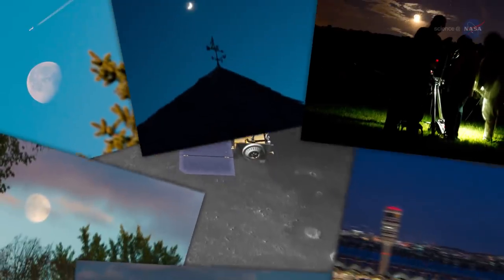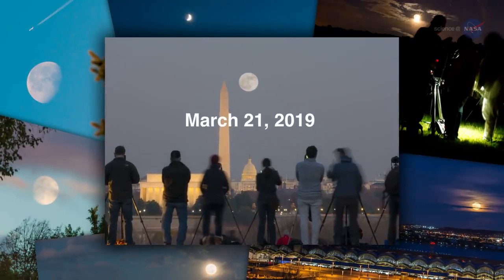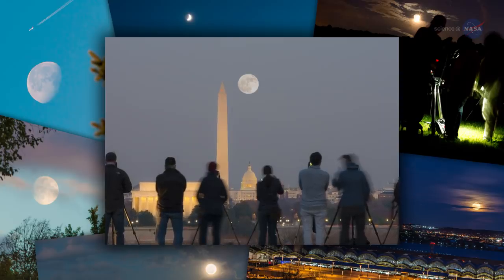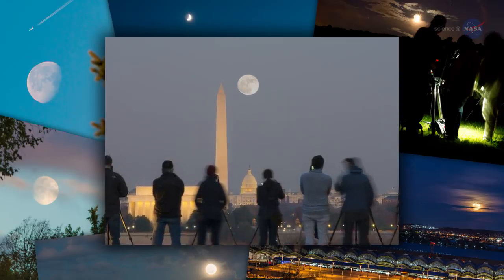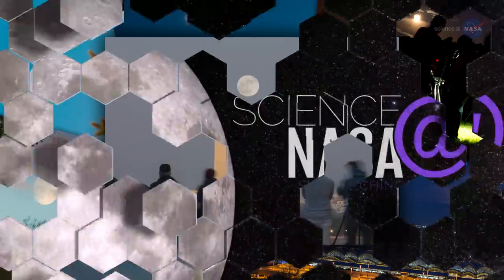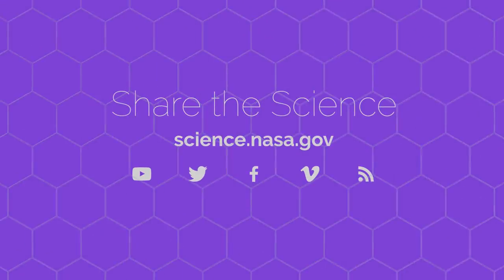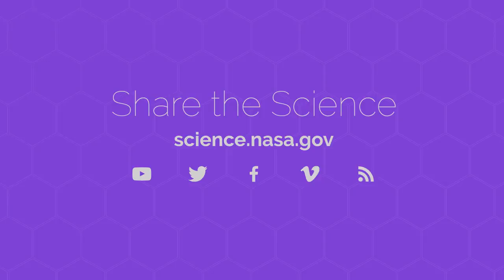As 2019 unfolds with a third supermoon on March 21st, enjoy the wonderful view and the history that the Moon continues to reveal. For more illuminating facts about supermoons, lunar eclipses, and other marvels of the night sky, visit science.nasa.gov.